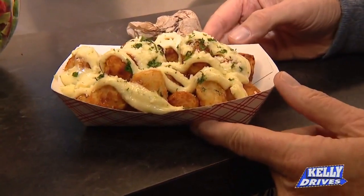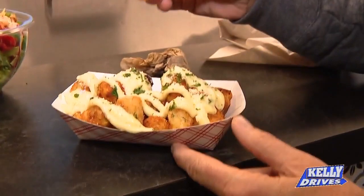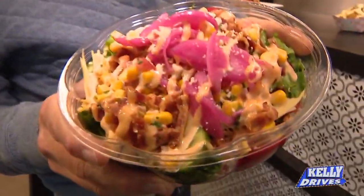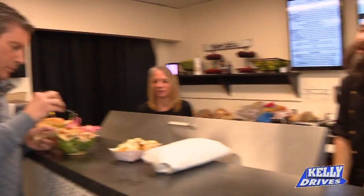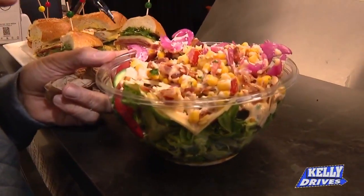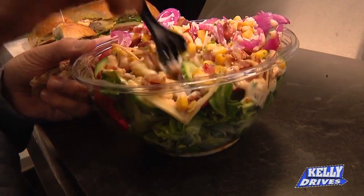Our number one tater tot is the garlic parmesan tater tots. It's a house-made roasted garlic parmesan aioli — we roast our own garlic, buzz it up with parmesan and a little bit of the roasted garlic oil. And we don't want people to think we're just a sandwich spot. What you're looking at is our South Wedge Cobb — chopped romaine, roasted peppers, cucumbers, a corn salsa, smoked gouda, applewood bacon, pickled onions, and chipotle aioli dressing.